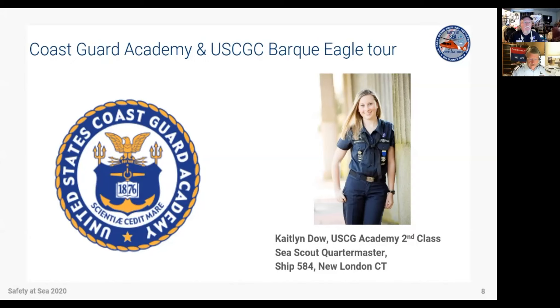Thanks very much, PJ and Wayne. Hopefully I'm sharing the right screen.